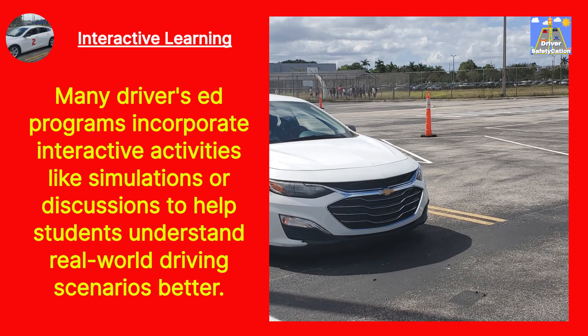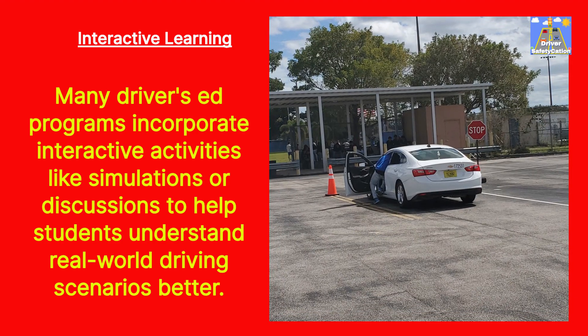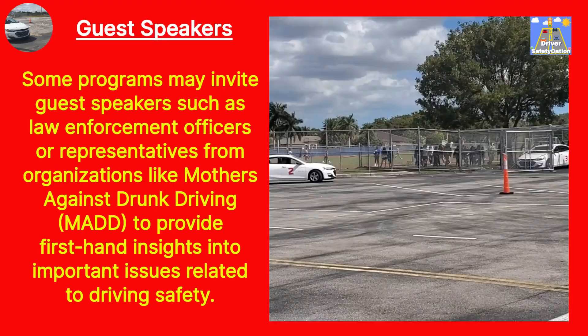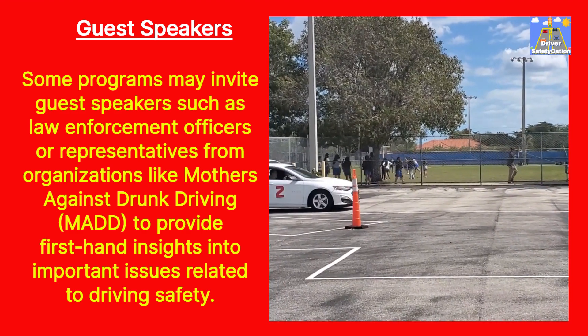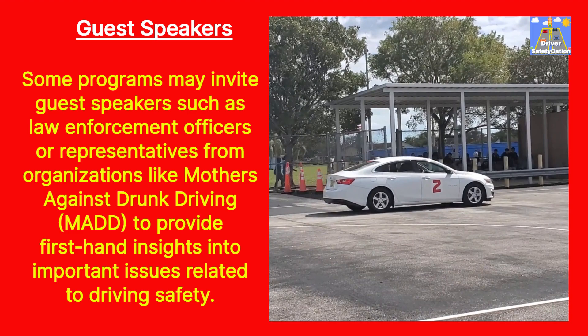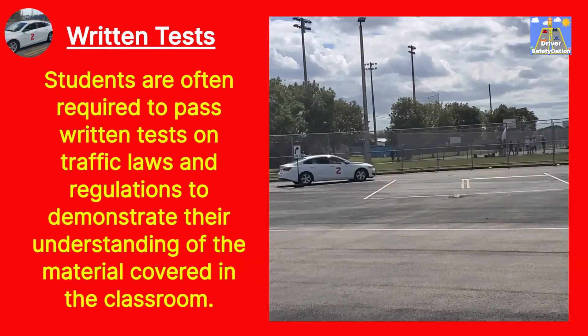Interactive Learning: Many Driver's Ed programs incorporate interactive activities like simulations or discussions to help students understand real-world driving scenarios better. Guest Speakers: Some programs may invite guest speakers such as law enforcement officers or representatives from organizations like Mothers Against Drunk Driving (MADD) to provide first-hand insights into important issues related to driving safety.